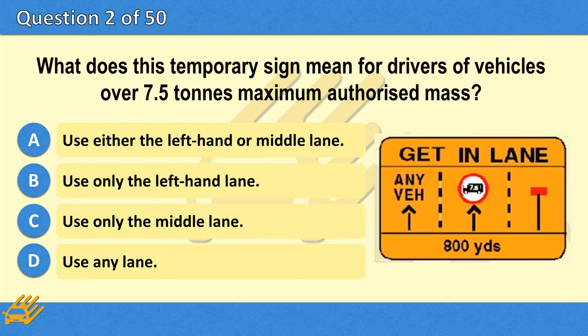What does this temporary sign mean for drivers of vehicles over 7.5 tonnes maximum authorised mass? A. Use either the left-hand or middle lane. B. Use only the left-hand lane. C. Use only the middle lane. D. Use any lane.